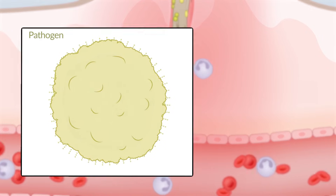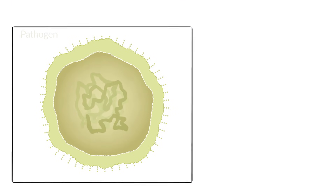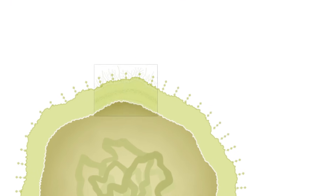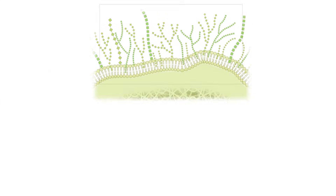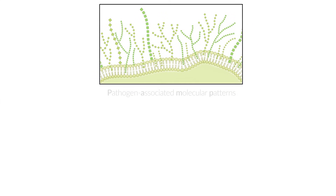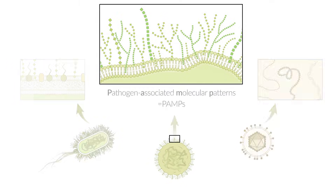The body recognizes certain specific repeating patterns present on many pathogens as foreign. These include, for example, lipopolysaccharides, which are located on the outer membrane of gram-negative bacteria. These characteristics are also called pathogen-associated molecular patterns, in short, PAMPs. Because they're commonly shared between different pathogen subtypes, they're considered nonspecific.